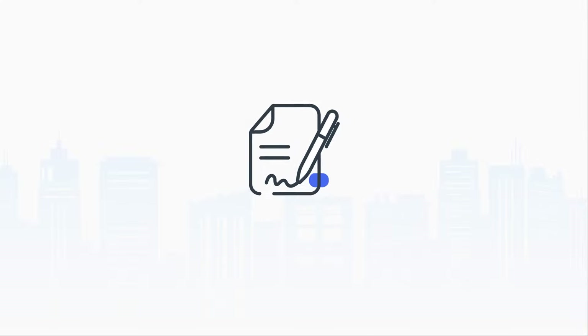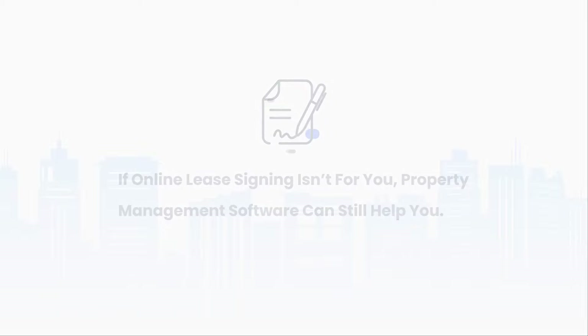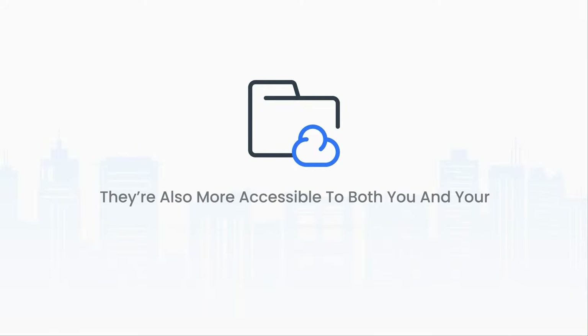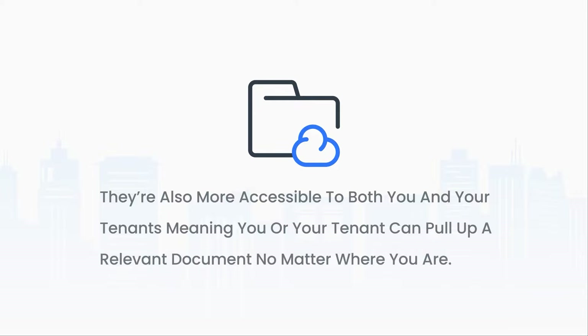If online lease signing isn't for you, property management software can still help you. Moving your files online means they're safe from physical damage like a fire or flood. They're also more accessible to both you and your tenants, meaning you or your tenant can pull up a relevant document no matter where you are.